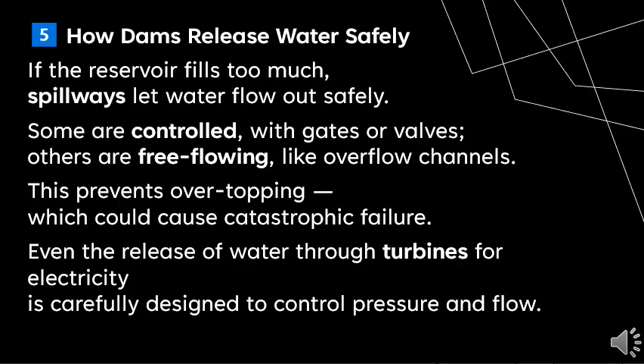Even the release of water through turbines for electricity is carefully designed to control pressure and flow.